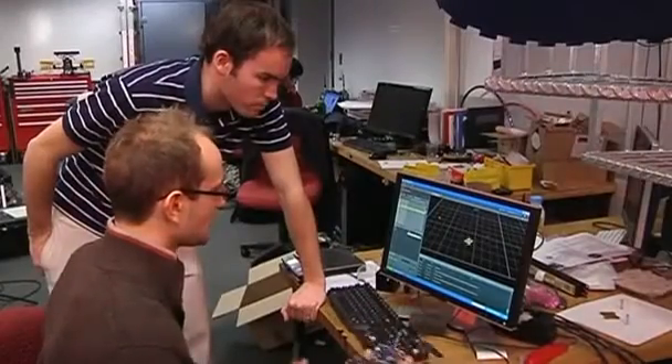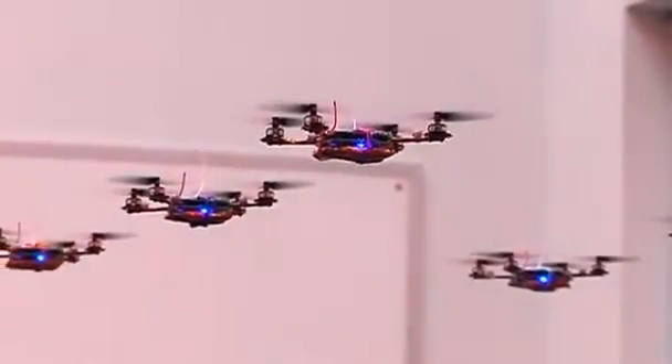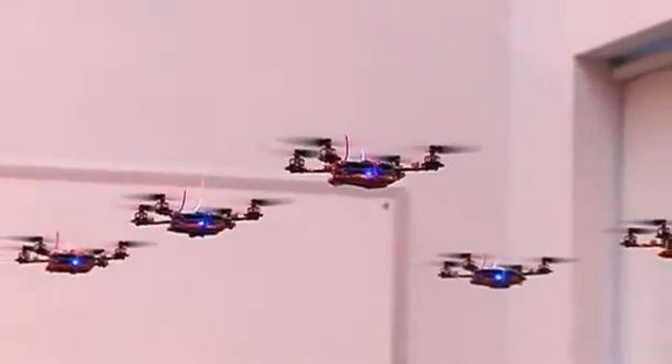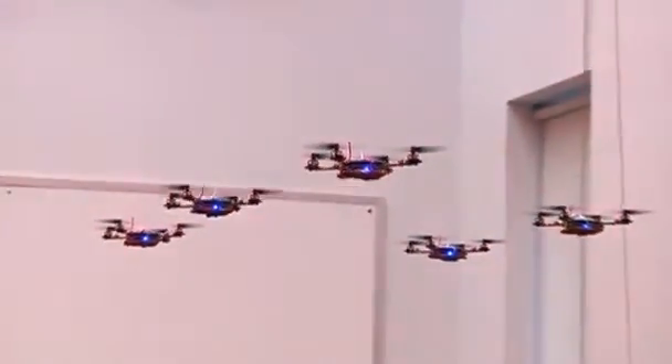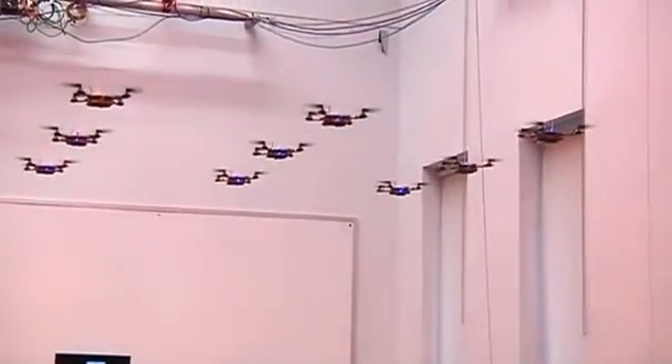Mellinger and his research partner Alex Kuchliev have built several versions of the aerial vehicle using materials that are readily available at a hardware store. But their main objective has been to create machines that can fly in a swarm without crashing into one another.